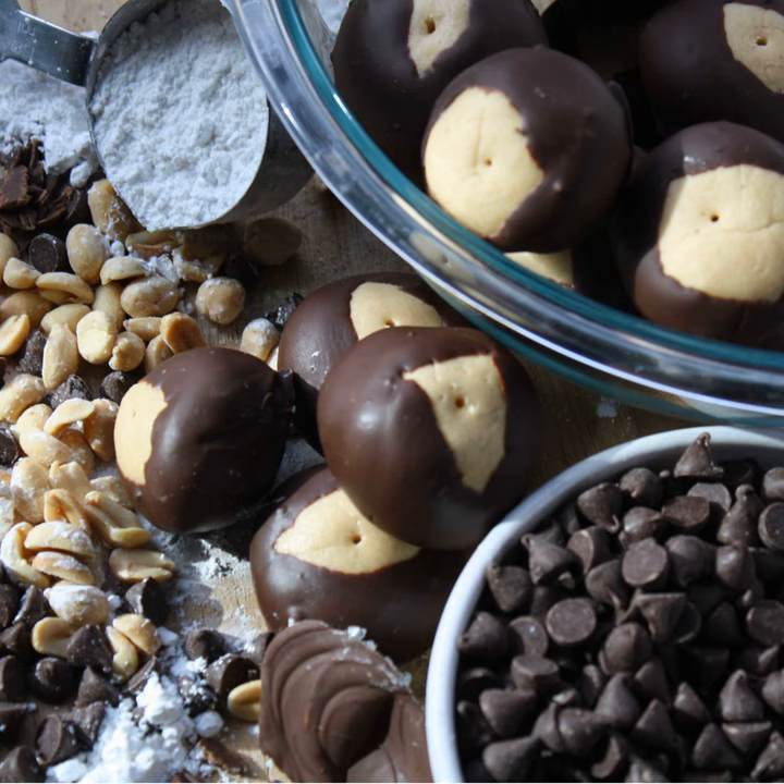There are four types of peanuts typically used in the US: Virginia and Valencia are the largest, used for in-shell eating and nut mixes. Spanish and sometimes smaller Virginian peanuts are used for candy. Runner peanuts are best for baked goods and peanut butter because they have a higher level of monounsaturated fat, making them more stable and less inclined to go rancid.